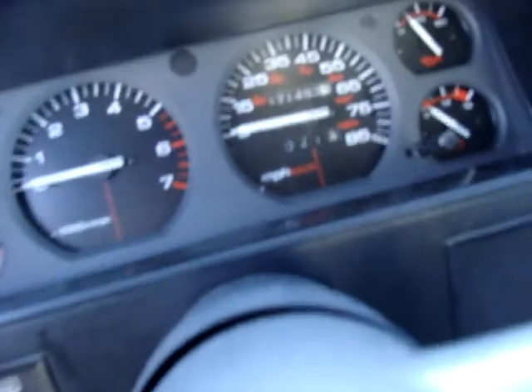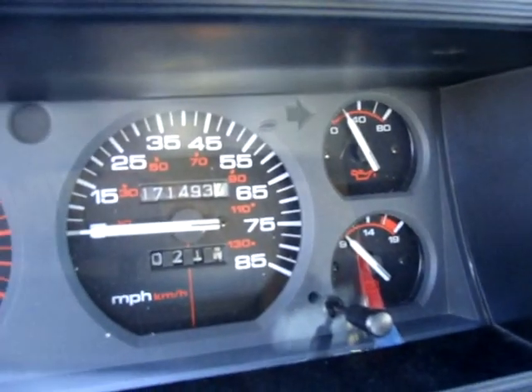It's got 171,493 miles on it now. I don't really drive it much, but I don't think it's getting the gas mileage it's supposed to. It runs really good and has all its power — I just don't think it's getting the gas mileage it should.